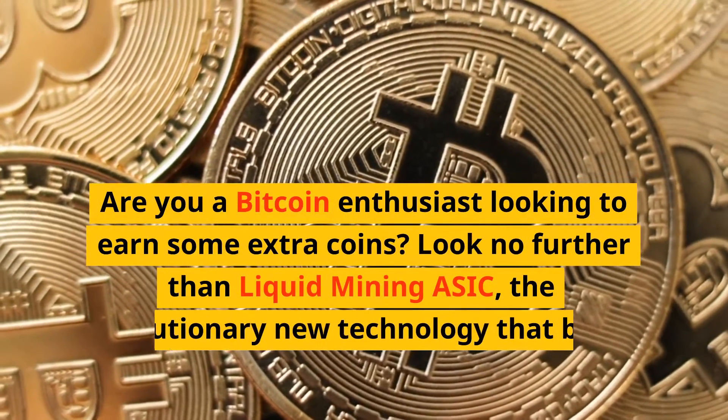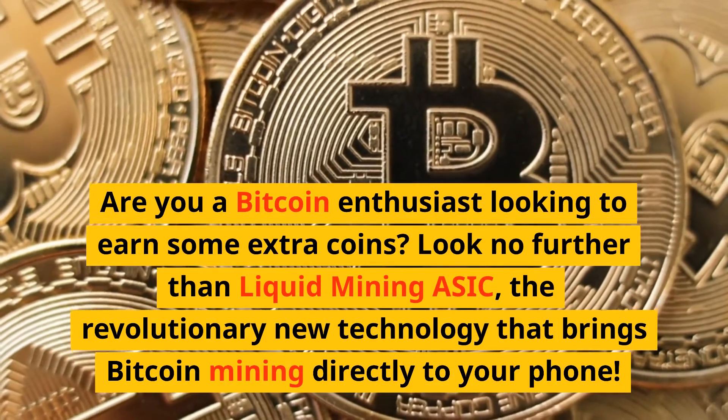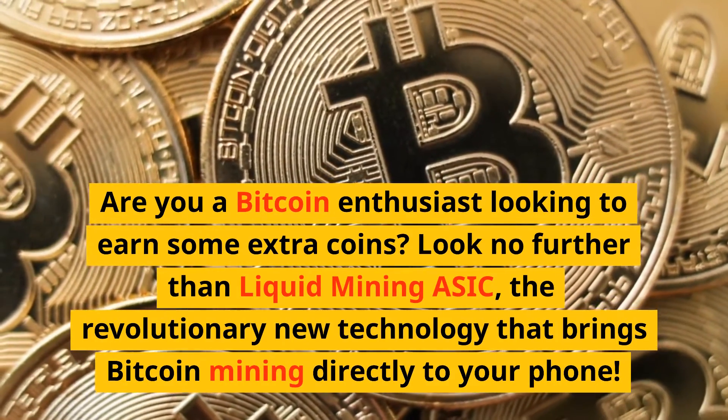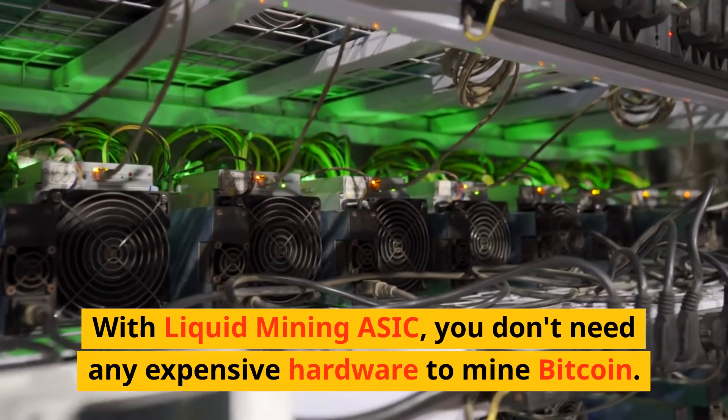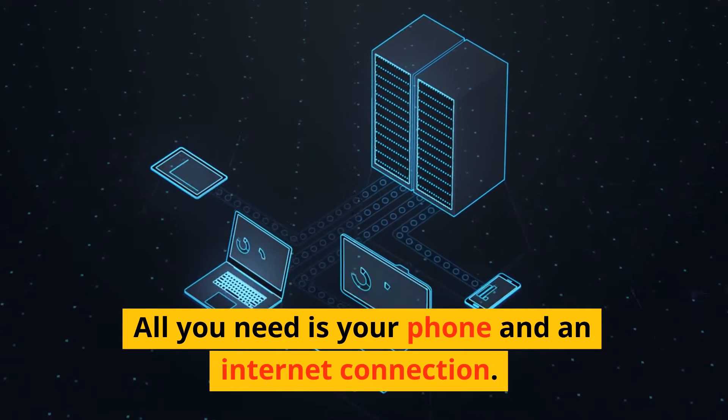Are you a Bitcoin enthusiast looking to earn some extra coins? Look no further than Liquid Mining ASIC, the revolutionary new technology that brings Bitcoin mining directly to your phone. With Liquid Mining ASIC, you don't need any expensive hardware to mine Bitcoin. All you need is your phone and an internet connection.